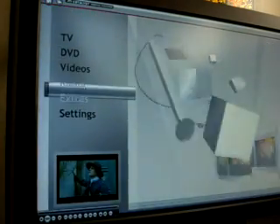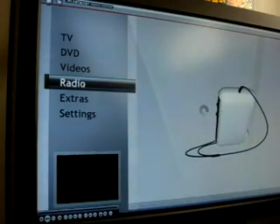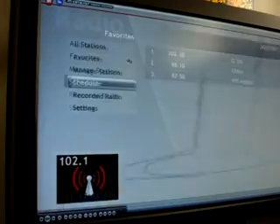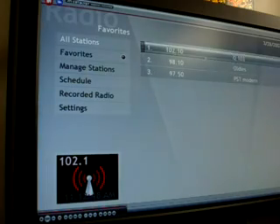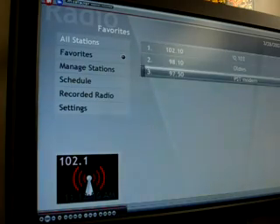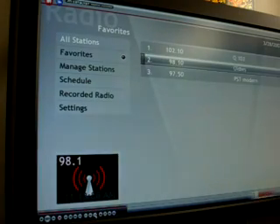Let's take a look at radio. This is FM radio — it is not HD radio of course. Here are some of my favorite radio stations in Philadelphia. There is Q102, and here is 98.1, WODI 98.1.